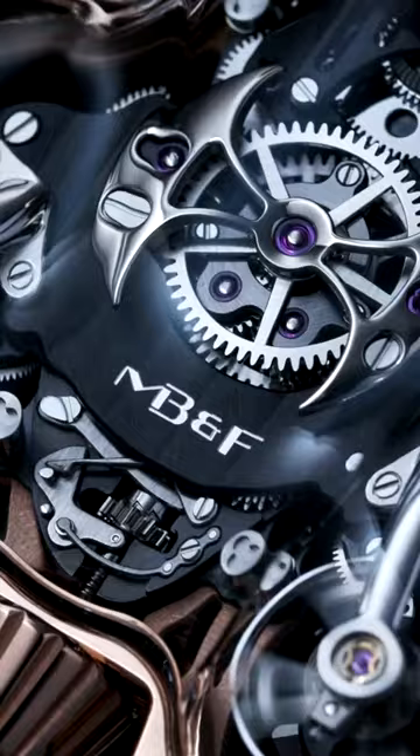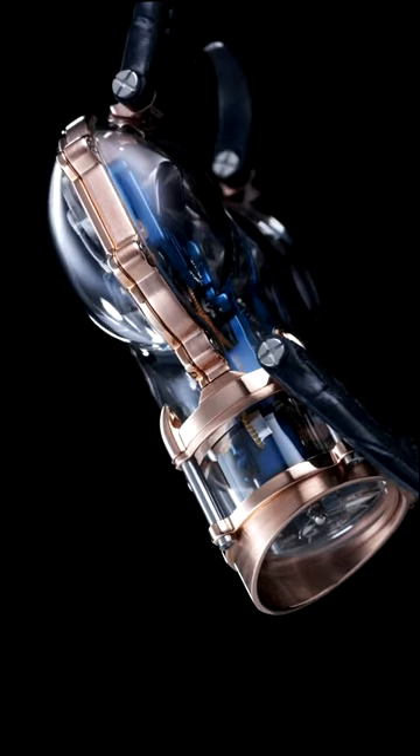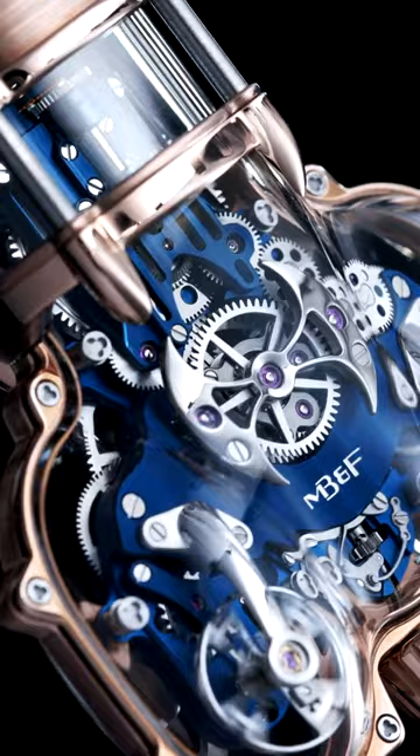Who knew that telling the time could be as weird as this? MB&F's Horological Machine No. 9 turns watches on their head with a driver-focused time display, but that's far from the weirdest bit.